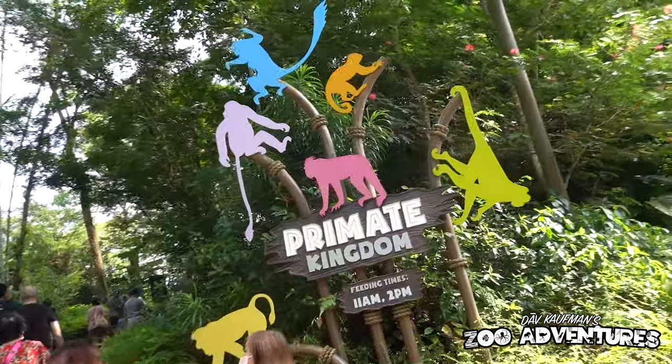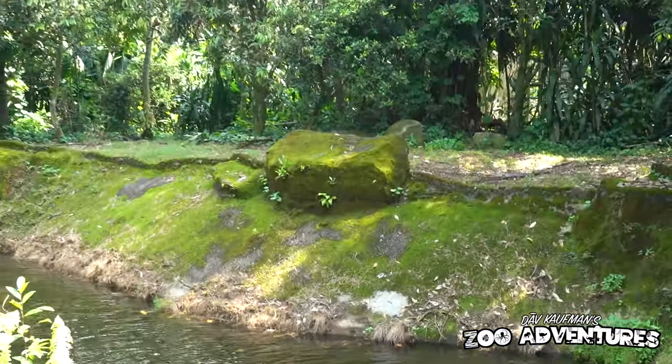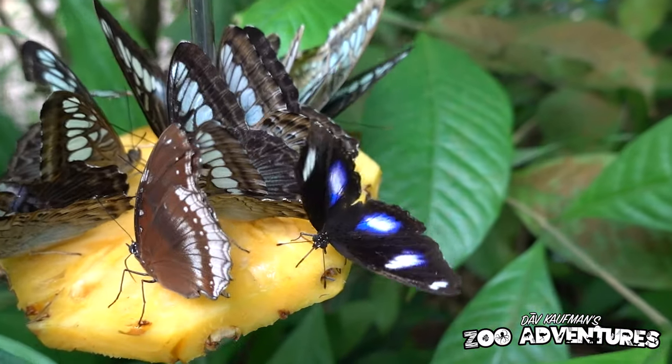What's going on everybody? For this zoo adventure I'm in Singapore at one of the world's most famous zoos — the Singapore Zoo. Come with me and let's tour this absolutely amazing zoo.